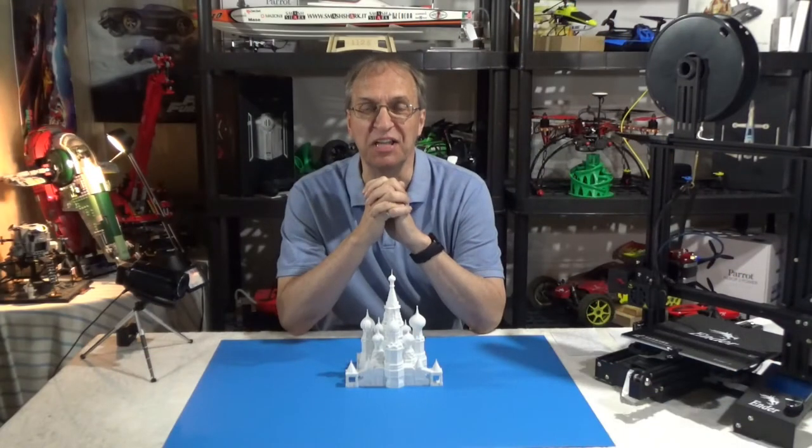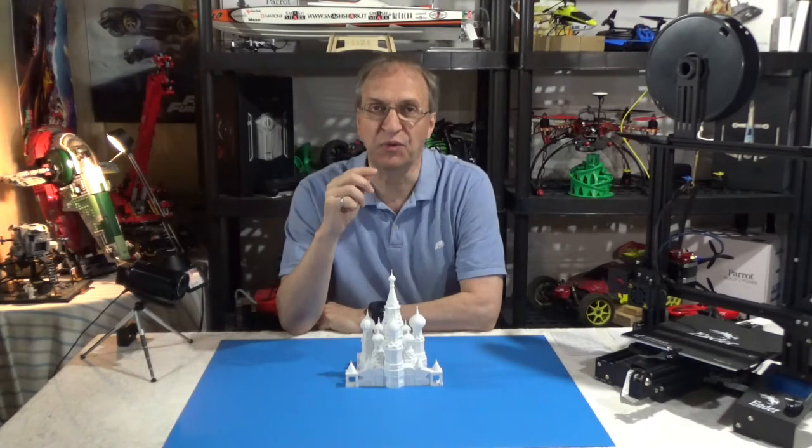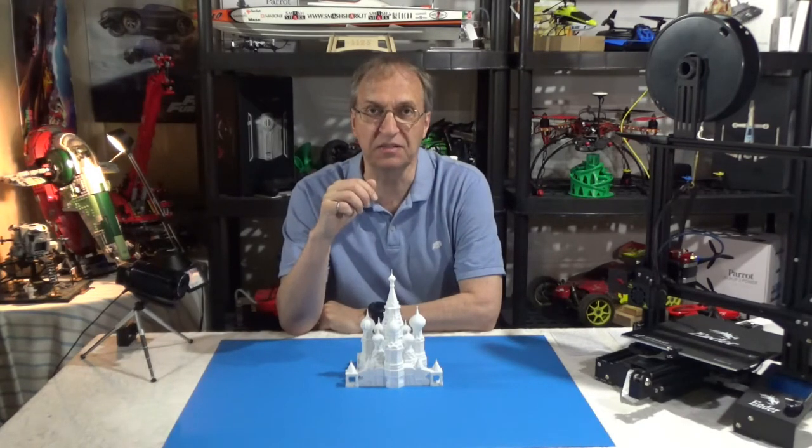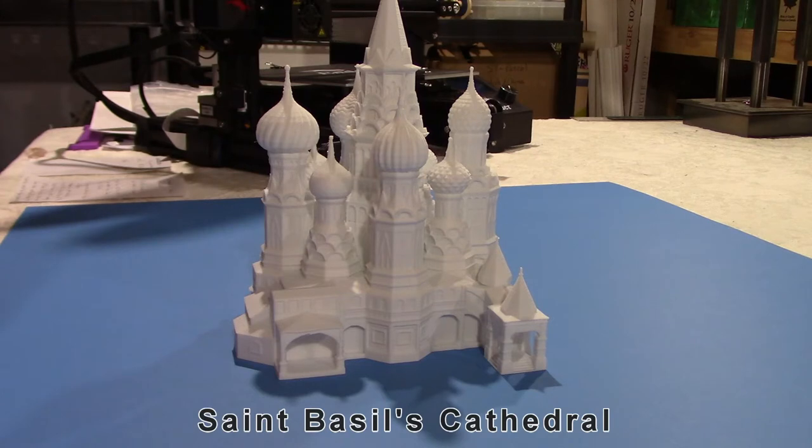Hello guys. Welcome to my channel. Another interesting 3D printing project I have here — the famous St. Basil Cathedral in Moscow, Russia.